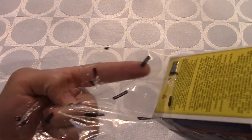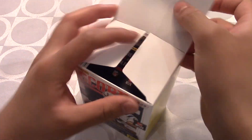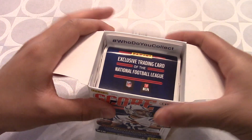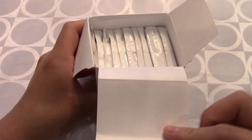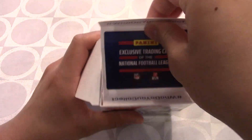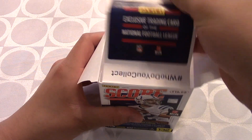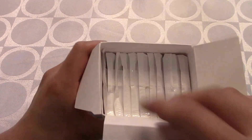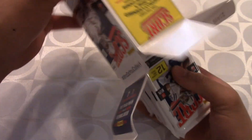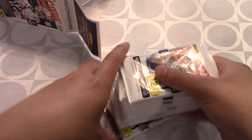There's Panini ink on the wrapper. We have 11 packs per box, and right off the bat it says 'Who do you collect? Exclusive trading cards of the NFL.' That's pretty cool — usually the inside is just plain white but now they're putting that branding on there. There are all our packs; let me take them all out. I already see one that looks really big.